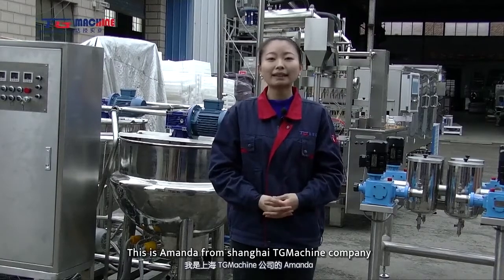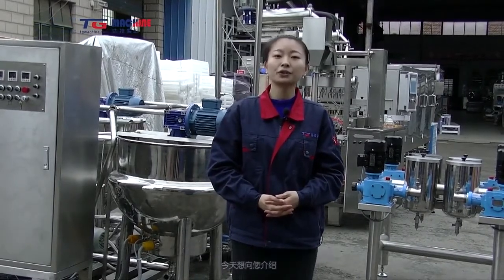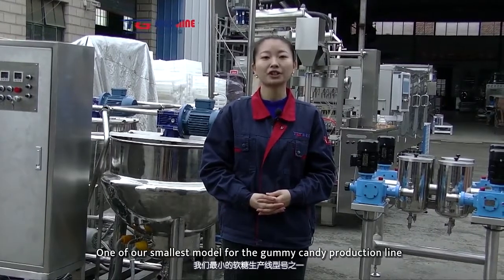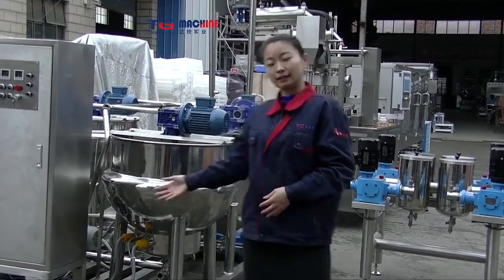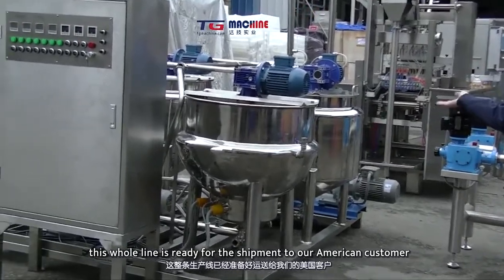Hello everyone, this is Amanda from Shanghai TG Machine Company. Today we would like to introduce you one of our smallest models for the gummy candy production line. This whole line is ready for shipment to our American customer.